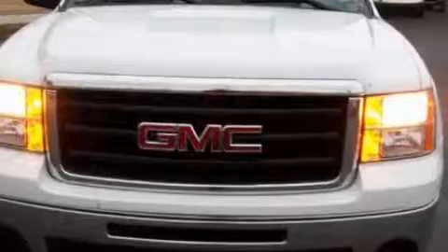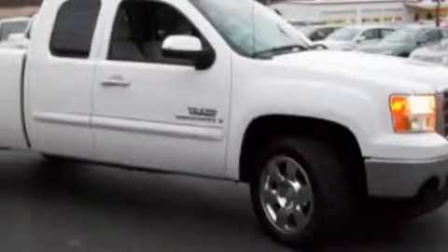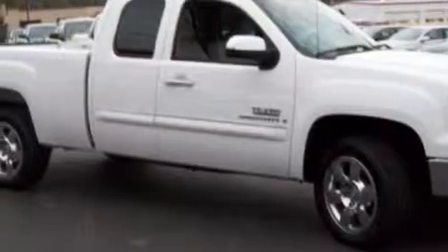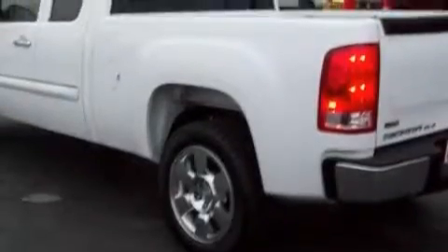This GMC has a long list of incredible features including power windows, a remote start feature, a six-speaker audio system, XM satellite radio, airbags, and an anti-lock braking system.